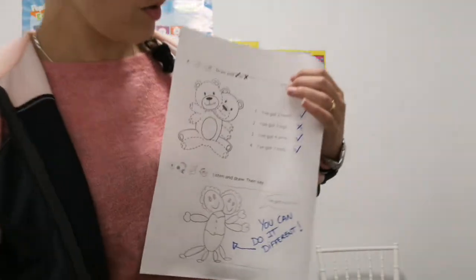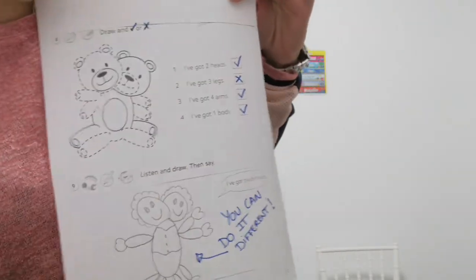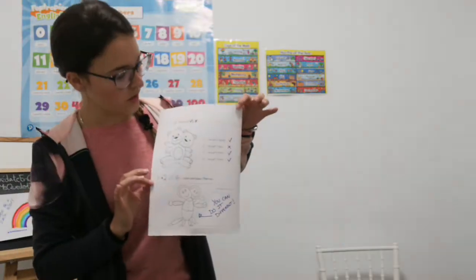Remember that you must do it. You must do this activity. Is it the correction? Now please,